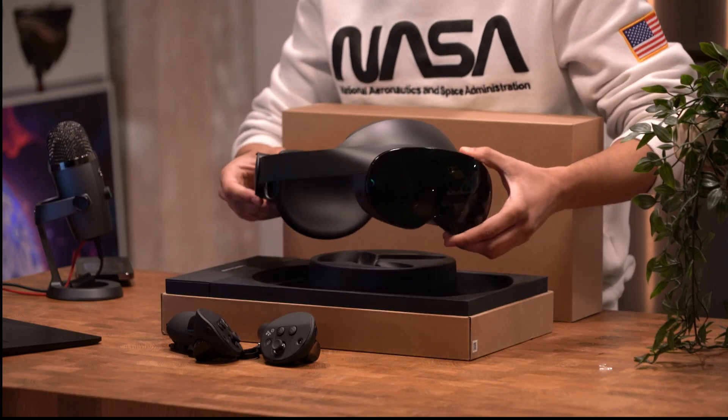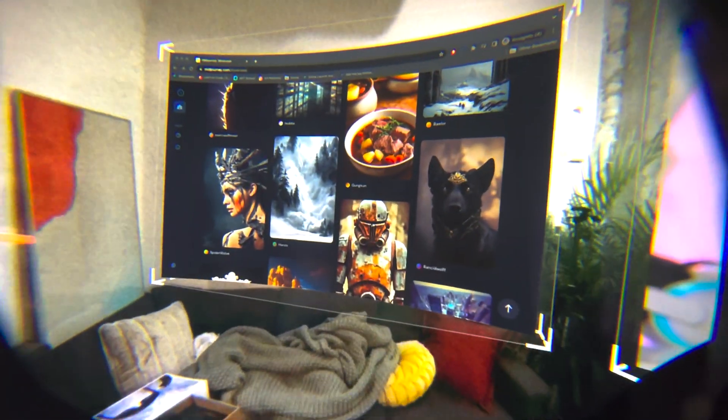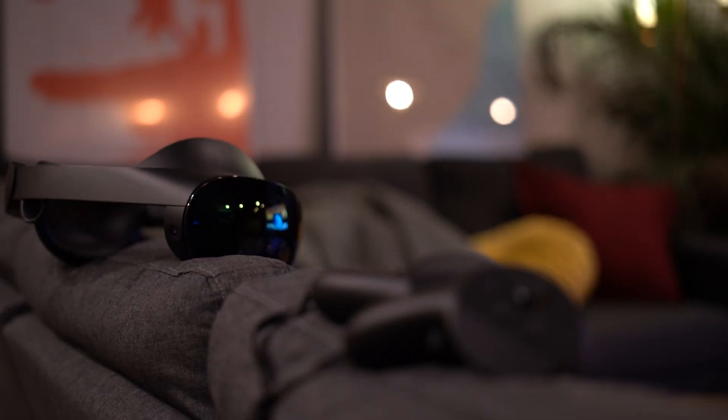In this video I go over mainly hardware, but I also talk a lot about how it feels to use AR. Now you can watch all the videos that you want, but the only way to really get a sense of it is to go out and try one, so I'll leave a link down below on how you can do that. Otherwise, enjoy the video!